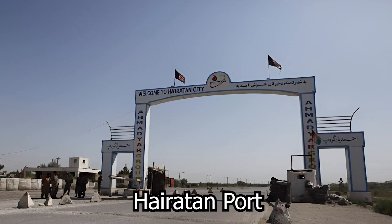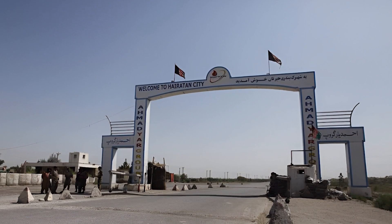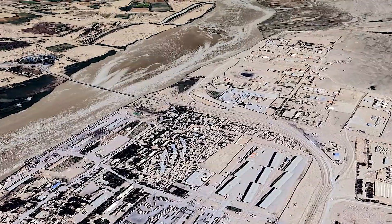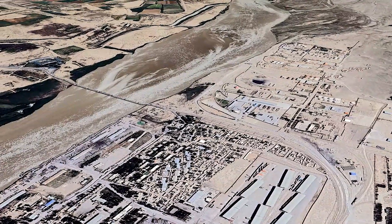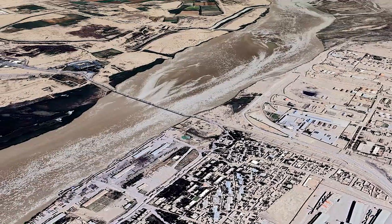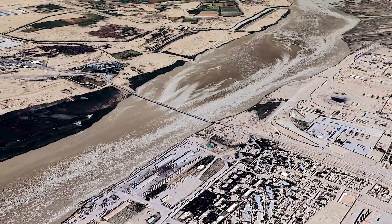The borders of Haritan port and Uzbekistan are shared. The port has significant importance in the commerce of Central Asian nations. This port handles a significant volume of imports and exports of commodities annually, which generates a substantial amount of revenue.